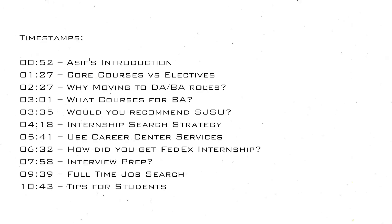Hey, what is up everyone, welcome to another video. This is the second part with Asif, who's doing his master's in engineering management at San Jose State University. I'll leave the timestamp right here so you can skip to any part of the video you want to.